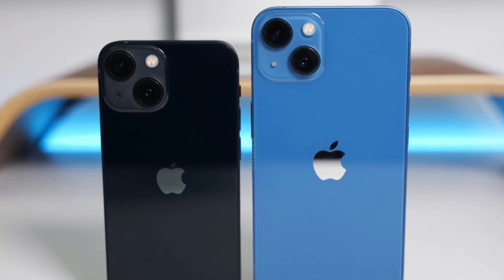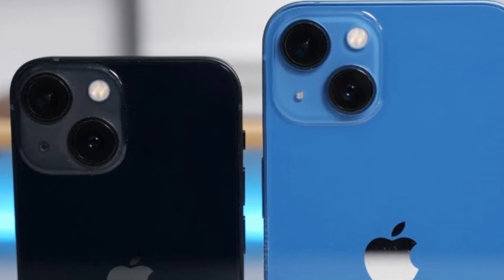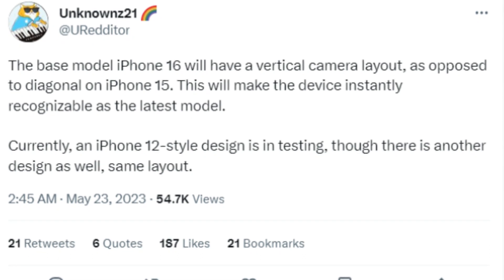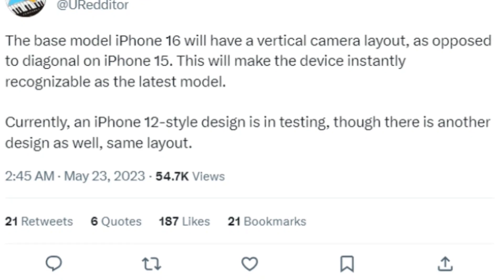Ever since the iPhone 13 and iPhone 13 mini, the rear cameras on the non-pro units' rear camera modules were mounted diagonally. But a Twitter tipster says that on the iPhone 16 and 16 Plus, Apple will revert to the vertical layout last seen on the iPhone 12 and iPhone 12 mini.